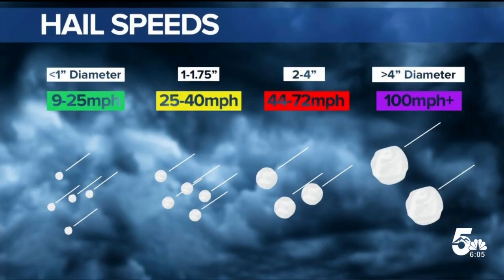Continuing coverage now, we're following up on damaging hail. Specifically, data from the National Oceanic and Atmospheric Administration on how fast it falls — the larger the hail, the faster it goes. Smaller hailstones ranging from pea to quarter size can fall anywhere from 9 to 25 miles an hour. Hail ranging from quarter to golf ball size can reach speeds up to 40 miles an hour. For those rare and massive hailstones bigger than 4 inches, they can reach speeds as fast as 100 miles an hour.